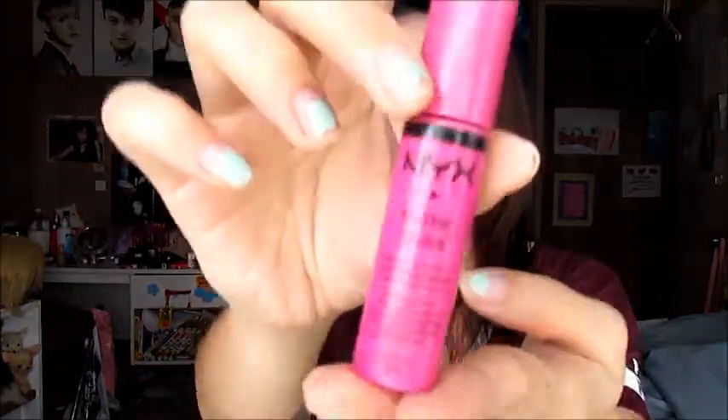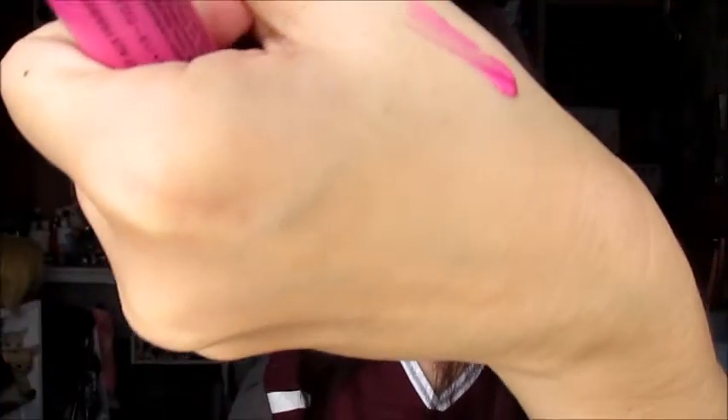The next product is the NYX Butter Gloss. I've talked about this in my favorites and in another video too. The color I've been using is Strawberry Parfait and it's very, very good. I have it on my lips right now and it is amazing. The color is very nice — very sheer on the lips. It's beautiful, like a very cute magenta-ish color, but on the lips it's so good.